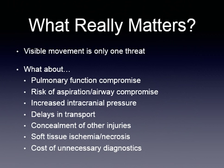What really matters? Visible movement is only one threat. What about pulmonary function compromise, the risk of aspiration, airway compromise, increased intracranial pressure, delays in transport, or concealment of other injuries? This list is made up of all the threats to your patients that have actually been proven to occur when you apply spinal immobilization. Remember that only 2% of these patients will have spine fractures and only 1% develop neuro deficits. Is it okay to subject the other 98% of patients to all of these potential complications? Probably not.